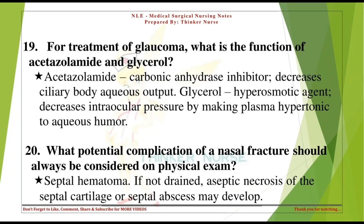For treatment of glaucoma, what is the function of acetazolamide and glycerol? Acetazolamide, a carbonic anhydrase inhibitor, decreases ciliary body aqueous output. Glycerol, a hyperosmotic agent, decreases intraocular pressure by making plasma hypertonic to aqueous humor.